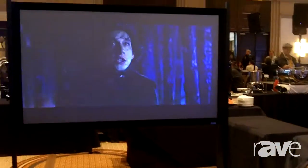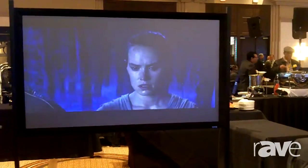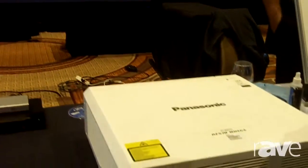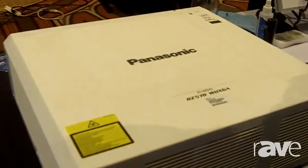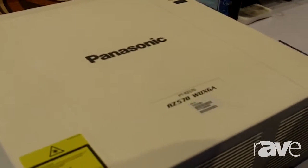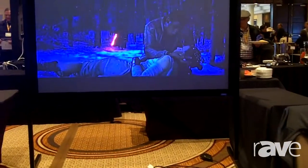We're featuring it with the brand new Star Wars: The Force Awakens. Basically, this unit is our most popular laser unit at this time because it's perfect for classrooms and boardrooms — anything that is more of a standard size screen where you'd have a 5,000 to 6,000 lumen need.